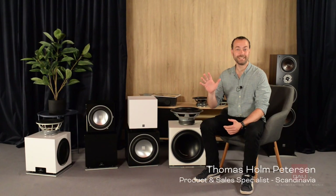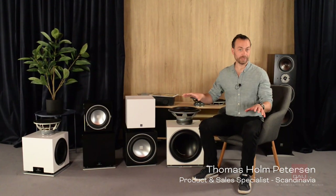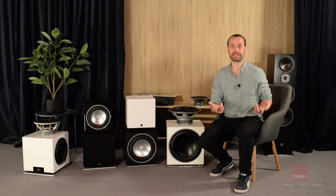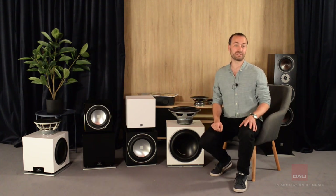Hi guys! In this video I would like to do a complete walkthrough of our subwoofer program. At DALI we have a subwoofer for every occasion, from the most compact stereo system, to a supplement to a soundbar, to a full-blown home theater system or even a high-end stereo setup.